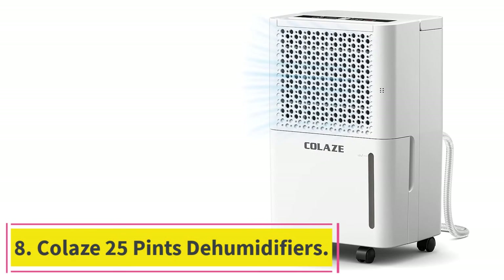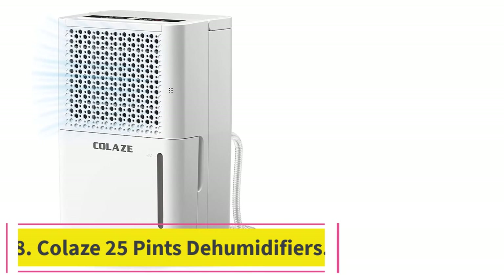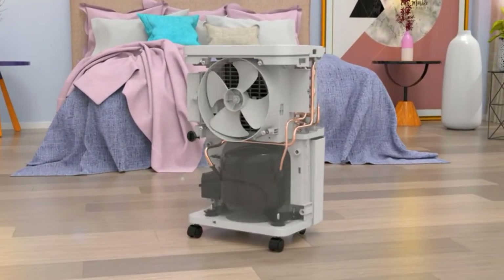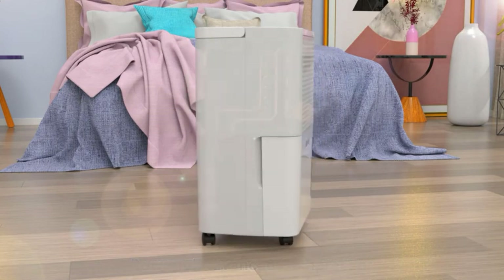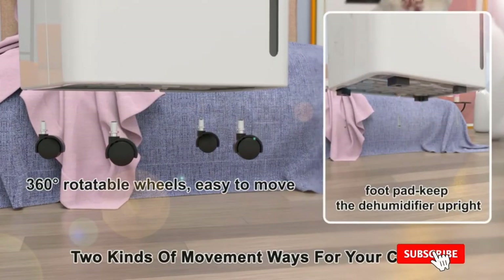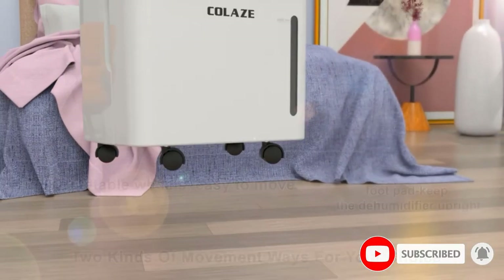At number 8: the Coles 25-Pint Dehumidifier. Apart from Clevast, you can also consider Coles if you are in the market for a new dehumidifier for garages that not only performs well but also offers a great-looking design. The Coles dehumidifier for garages is an amazing option since it offers a great balance between its looks and features.